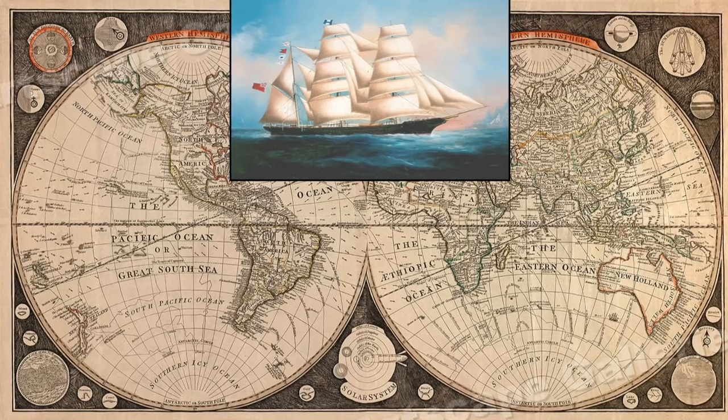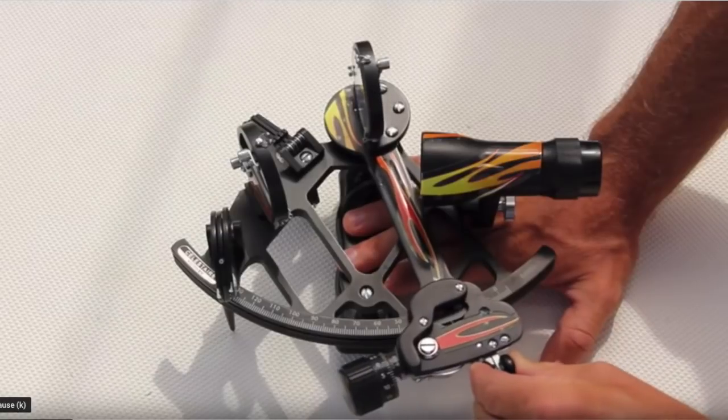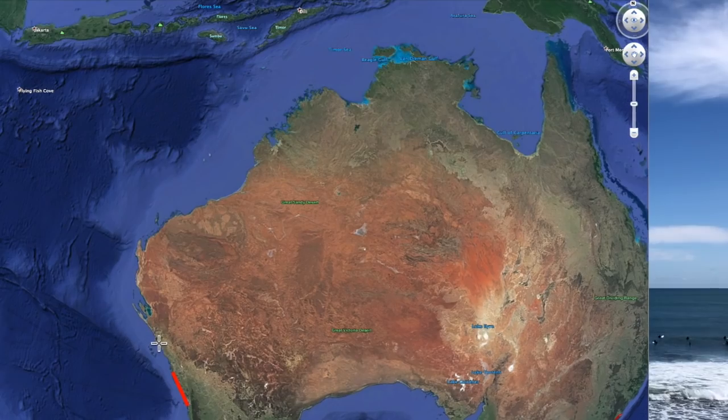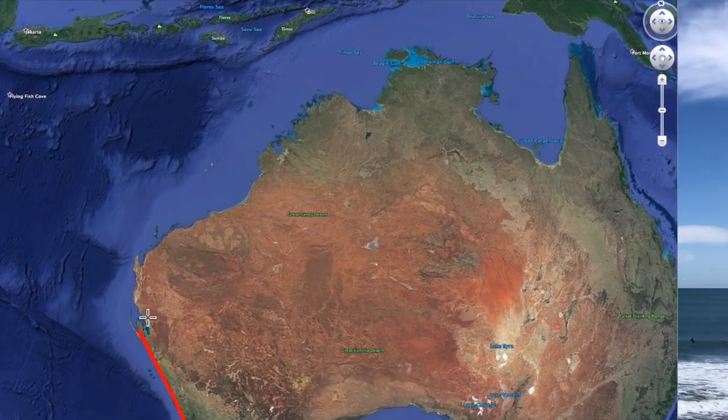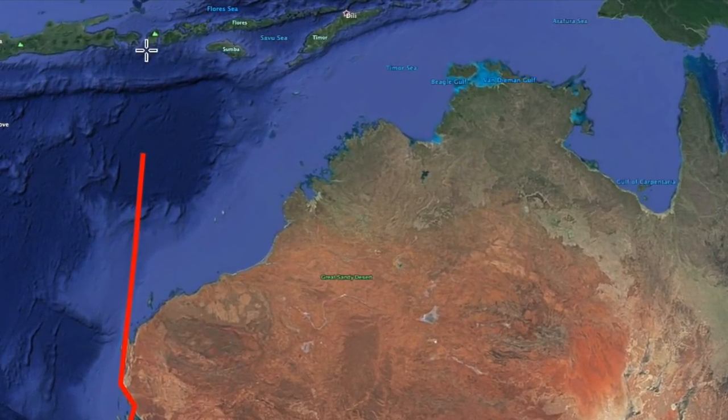When I started offshore sailing, I used the same methods as the old sailing ships — nothing had changed for hundreds of years. I built a yacht in the mid-1970s and sailed to Bali and back. Navigation in those days was challenging: very satisfying when you got it right and terrifying when it went wrong.